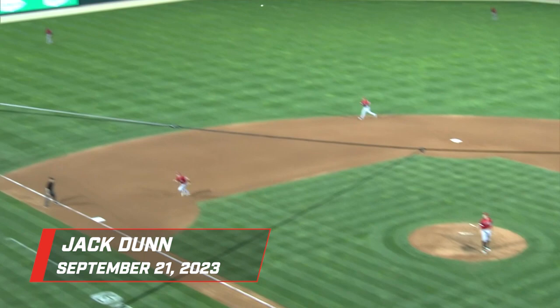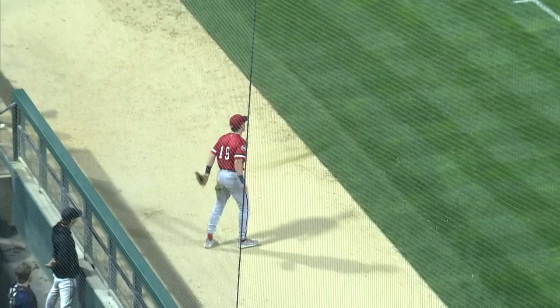1-0, broken bat, little flare. After foul ground, sliding grab made by third baseman Dunn. He's sliding, coming around second, but was able to keep the sprint, right the ship, and dive head first.